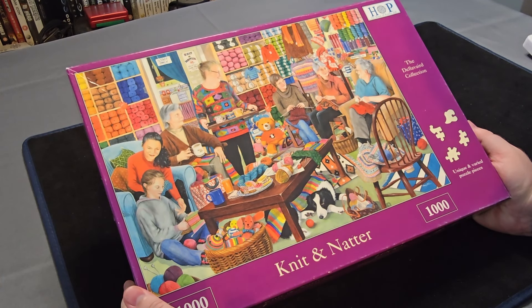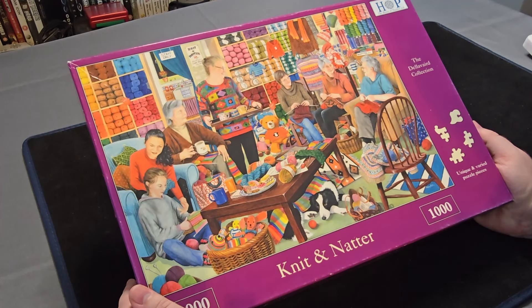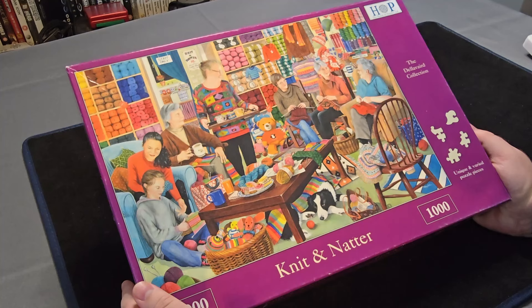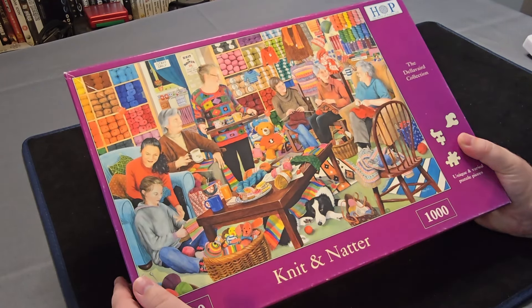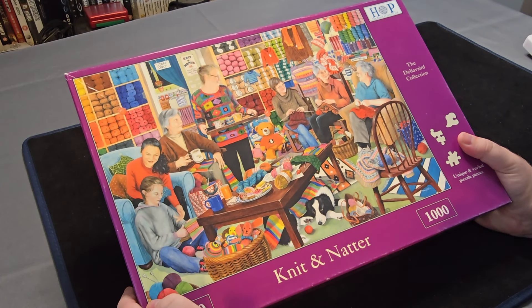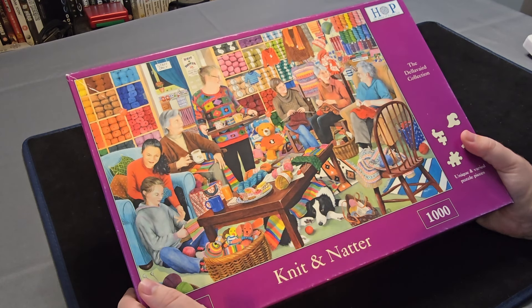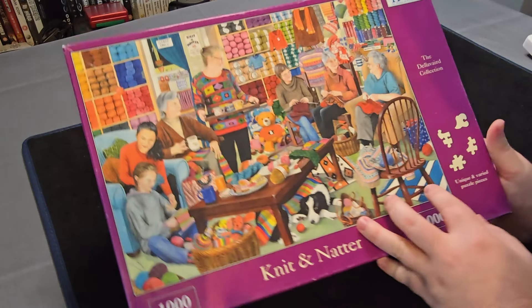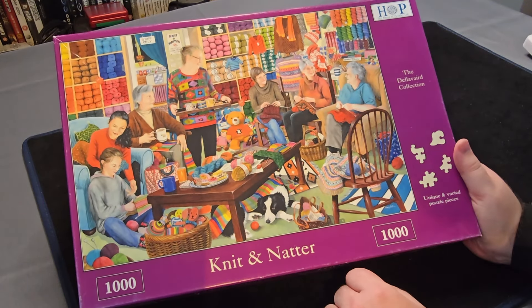Now we're into the wider boxes. We've got this Thousand Piece Knit and Natter from House of Puzzles. This one's slightly different from the usual ones I've seen — it's going to be interesting. There's a lot of very specific colouring going on in it, which I think is going to be really nice to do. And hopefully because they're very specific colours it should be relatively easy to pick them out. Look at these types of puzzle pieces that are going to be in it — I've not seen those ones yet.